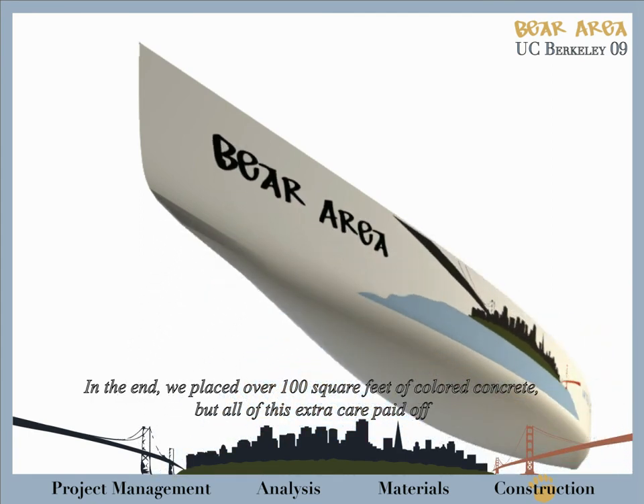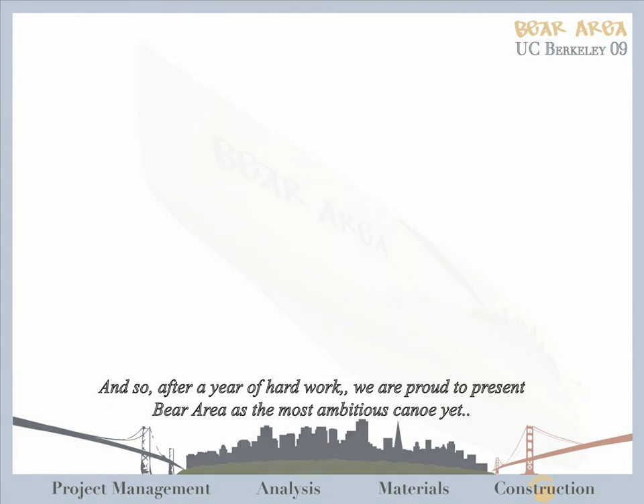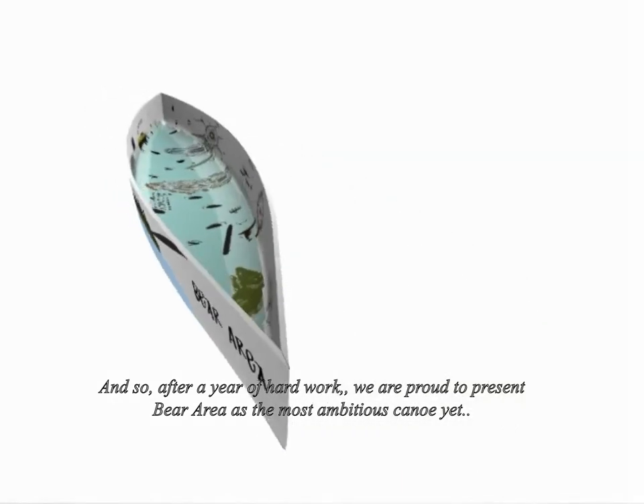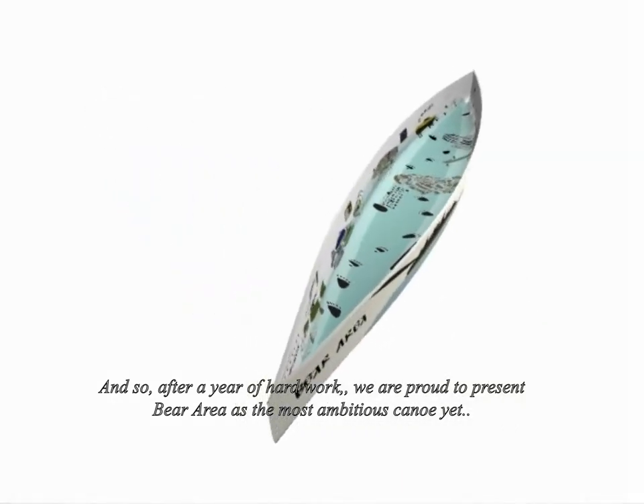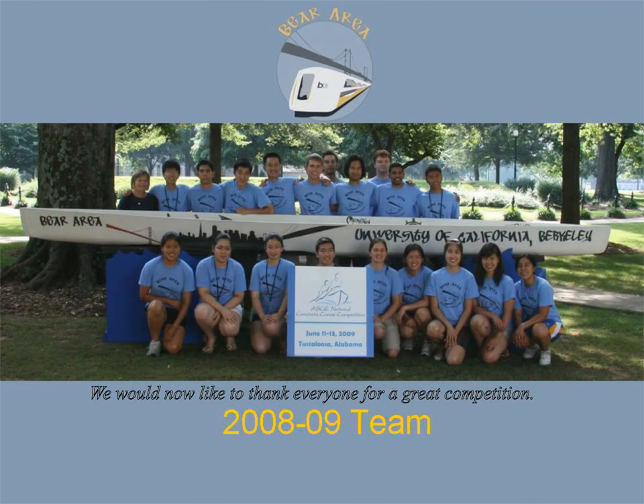All of this extra care paid off when we constructed one-of-a-kind, realistic graphics depicting the Bay Area. After a year of hard work, we are proud to present the Bay Area as our most ambitious canoe yet. We would now like to thank everyone here for a great competition.